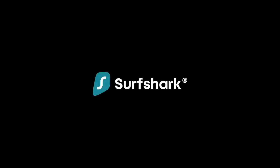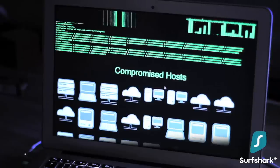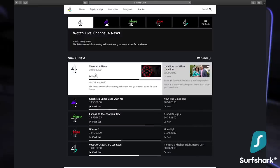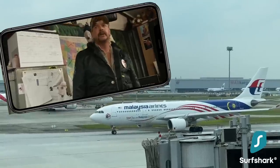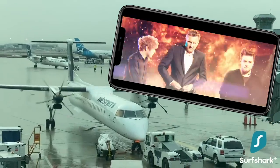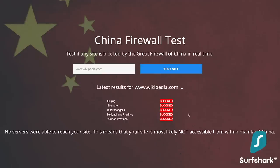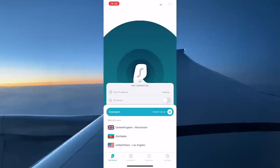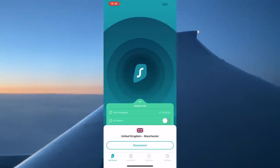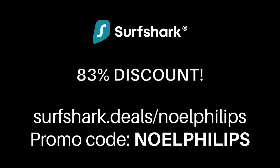A big thanks to Surfshark for sponsoring this video. A VPN helps protect your data when you travel, connecting to public Wi-Fi in remote regions. It also lets you catch up on entertainment from your home country — watch Netflix shows from home while in Asia, or live TV from the UK while sitting in an airport in Canada. In countries that censor internet access or block websites like Facebook, you just click connect and you're online unrestricted. Surfshark encrypts your session so you can watch your favourite content even on the cheapest packages. They're offering 83% off and three extra months free with promo code NOELPHILLIPS.